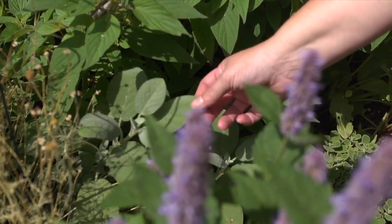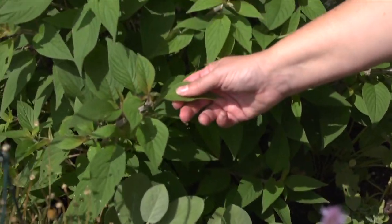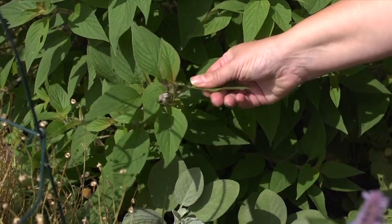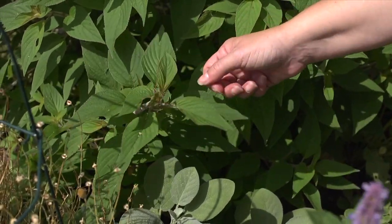But there are other types of sage that are a little less familiar to us. This beautiful thing is called pineapple sage. You can cook with it in the same way, just chop it up. But it's got a delicious smell — if you rub these leaves and smell it, it's got a sort of citrusy smell to it.